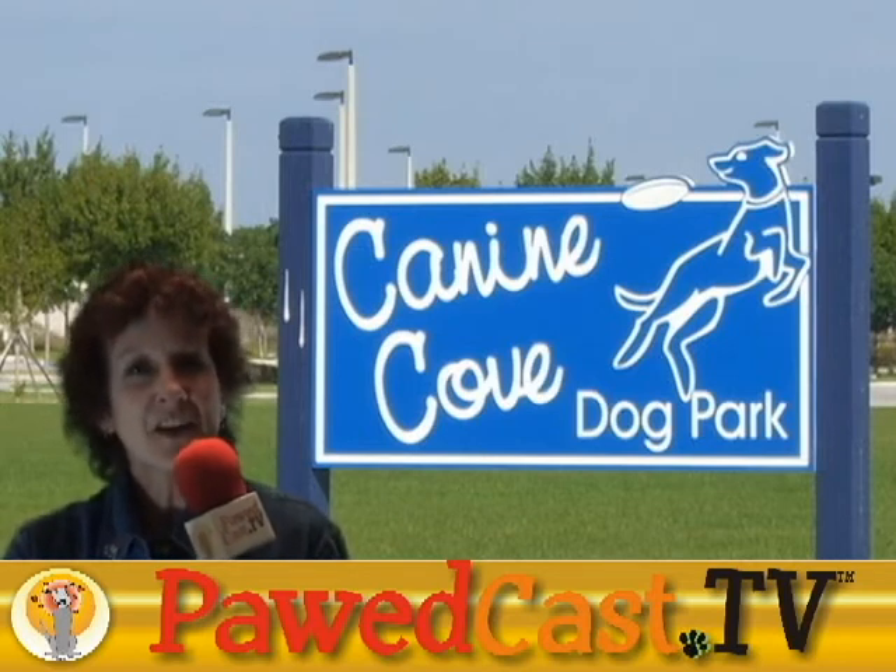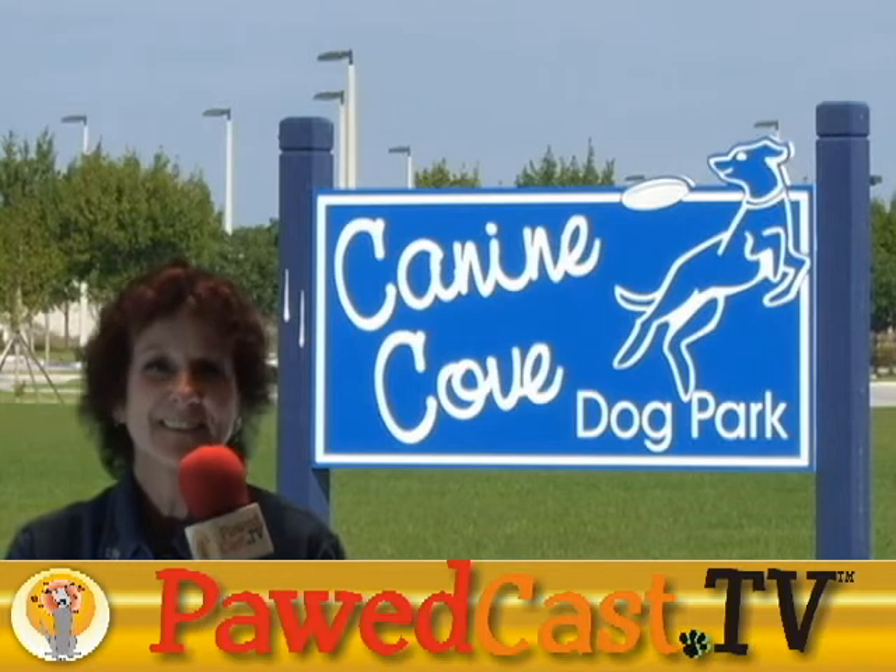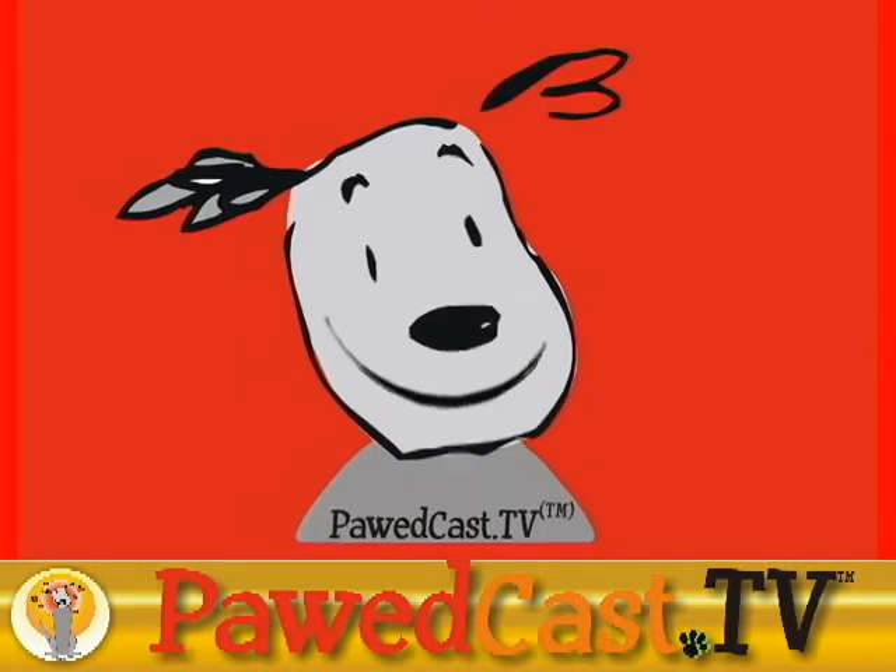This is Susan Stecki reporting for Podcast TV. Back to you, Yosemite! Thank you, Susan, for that fine report as always.